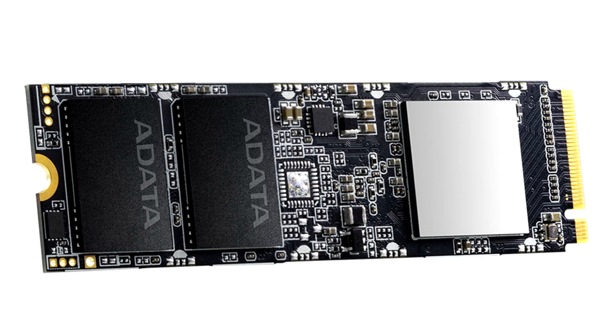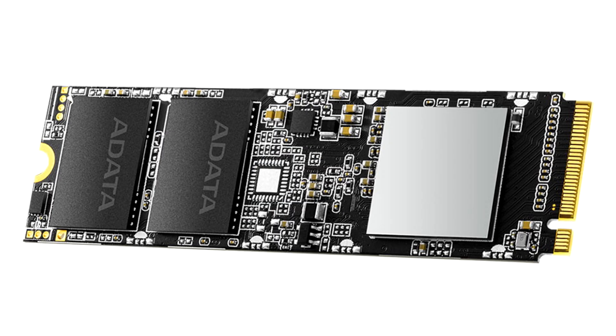Along with 3D NAND Flash, it offers high capacities, efficiency, and durability, while the M.2 2280 form factor supports the latest Intel and AMD platforms. With SLC caching and a DRAM cache buffer, the SX80100 accelerates PC performance for quick access to files and game loading.